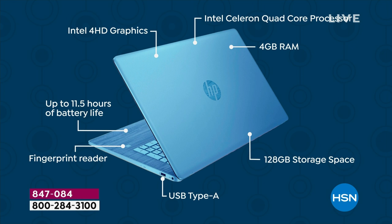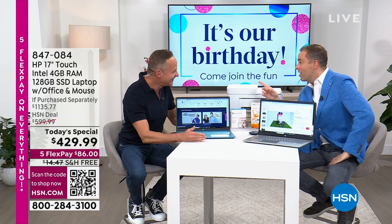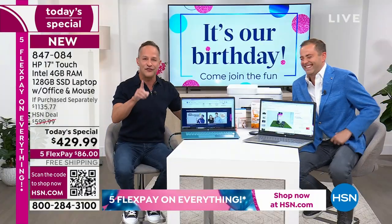And I need to correct myself — I said 10.5 hour battery life. It's 11.5 hours — almost a 12-hour battery life. There's a fingerprint reader — we're going to show you that in a few minutes. Moving along — there are a lot of wows with this Today's Special. We are already halfway through the presentation. Chris, who leads our team here at HSN and the whole team from electronics, they're all watching tonight.